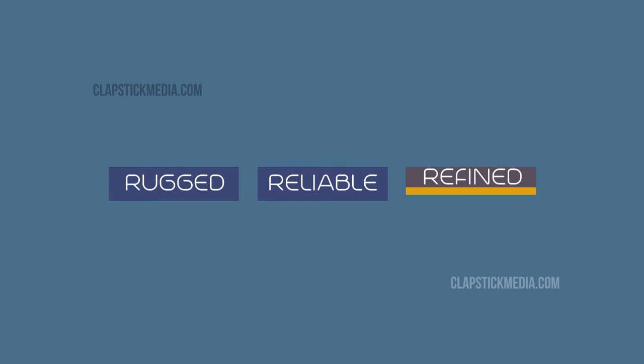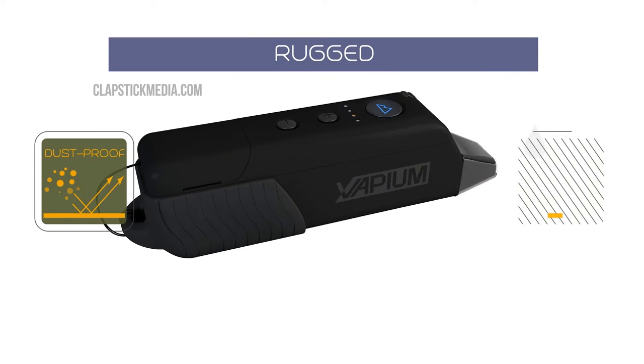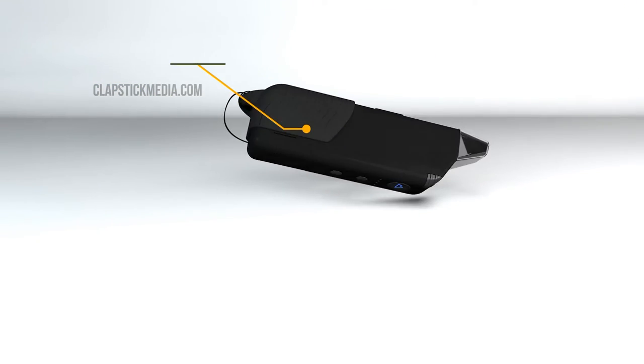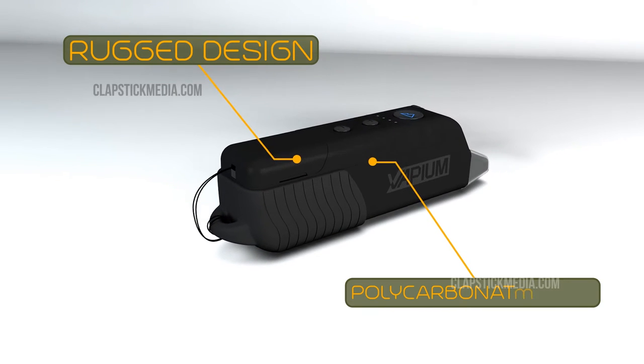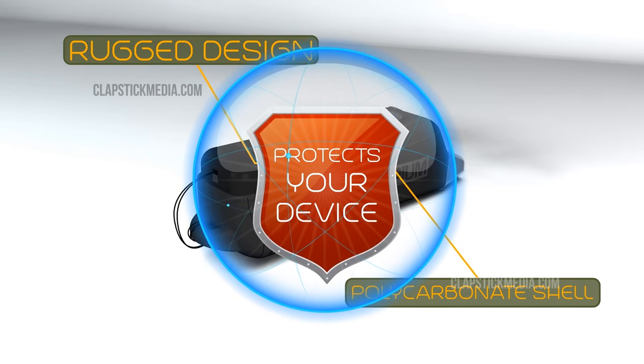Vapium makes products that are rugged, reliable, and refined. Rugged — the world's only dust-and-splash-proof medical-grade vaporizer. Worry no more about dropping your vaporizer. Our rugged design and polycarbonate shell made from medical-engineered polymers protects your device from impacts.